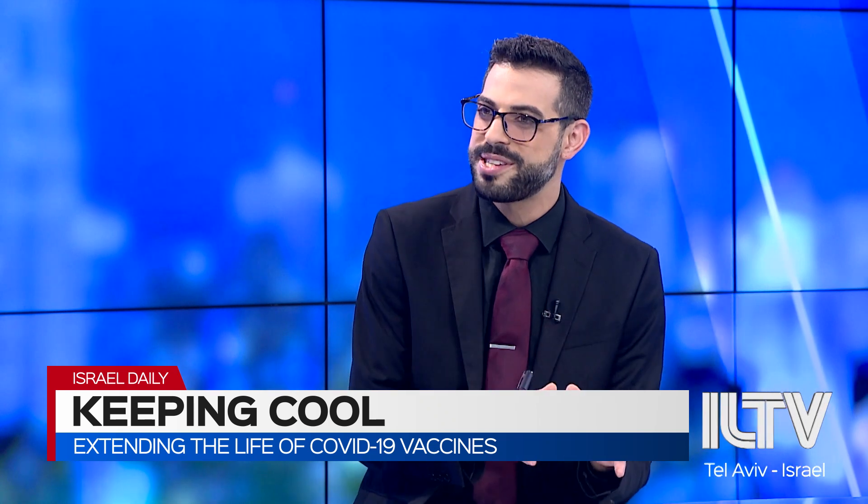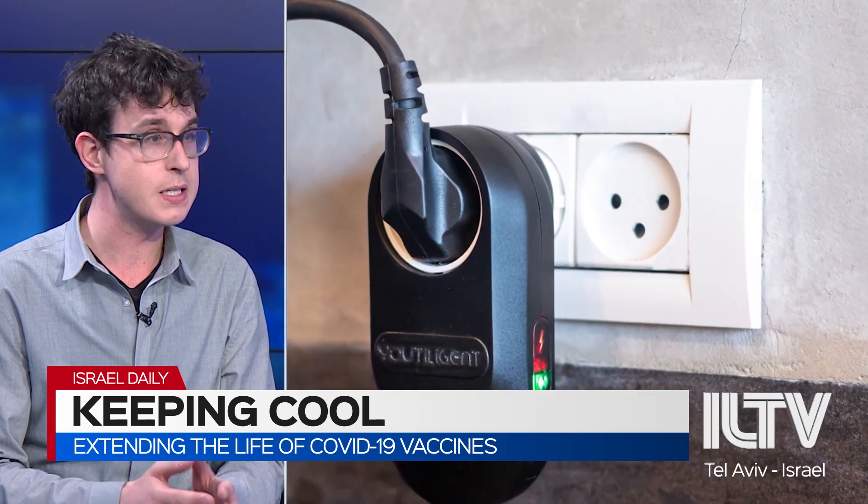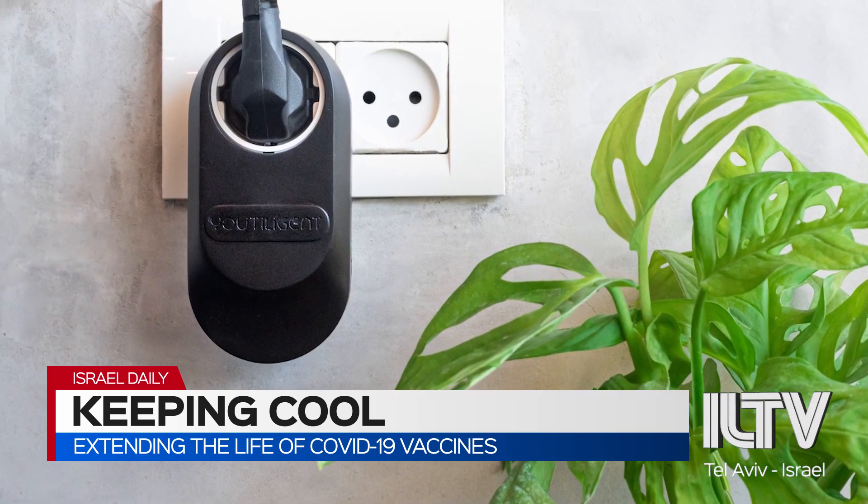The vaccines can only last a couple of hours at most when they're outside of minus 70 to minus 80 degrees Celsius. What does this tech do exactly to extend that life? What Utiligent does is create an Internet of Things smart plug. The smart plug reads the electrical current in any appliance. They started with fridges, with coffee machines, and are since expanding to refrigerators, which are tracked by the smart plugs.